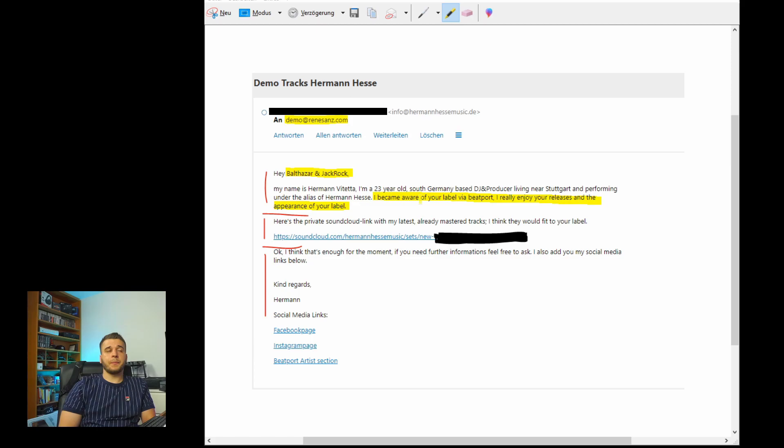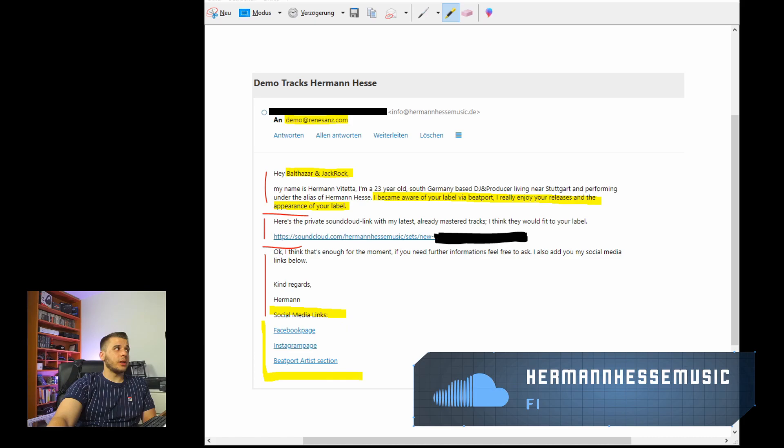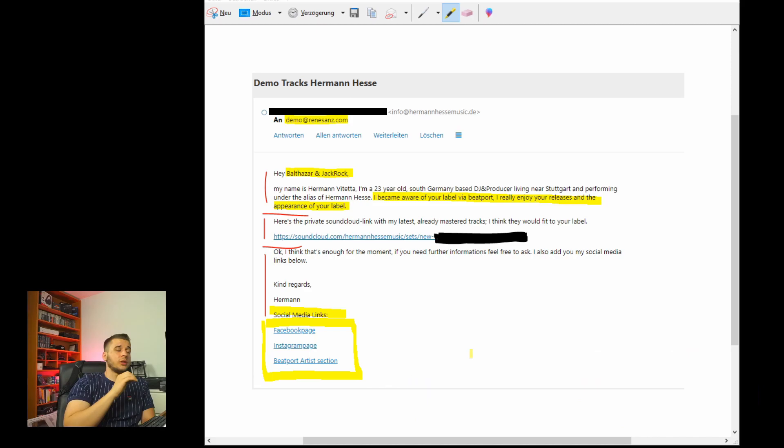The label has to see that you're really an artist who's trying to make it — they have to trust you because they will display your name on their label. This is where social media links are really important: they show the label that you're an artist making music on a constant basis, promoting your stuff, really working hard. They're putting money into you — they have to see they can trust you. Include your links but don't overdo it. Keep it simple, go the golden middle way.